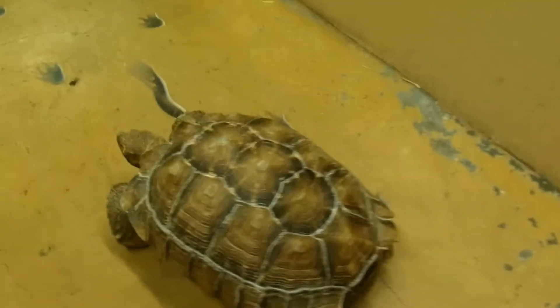Look out, tortoise! These guys are so big. They must eat a lot, hey? Oh, they sure do. They can eat half their body weight.